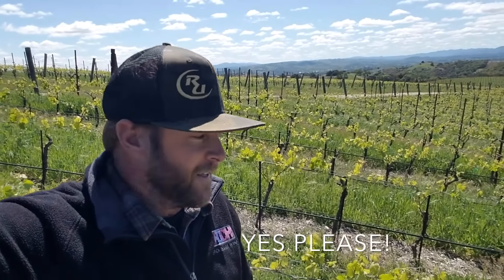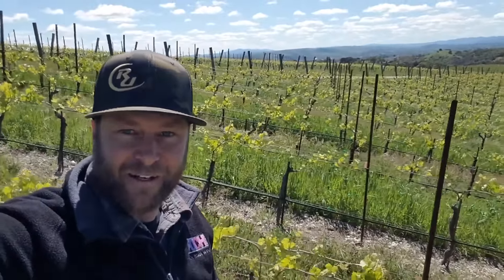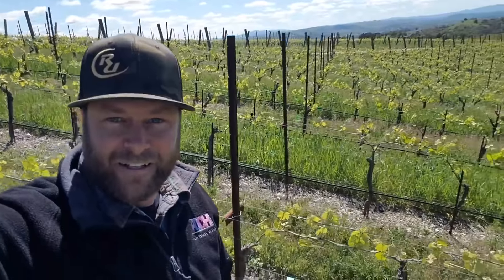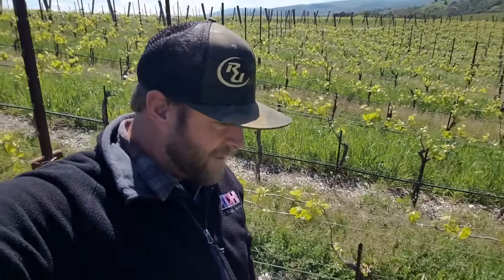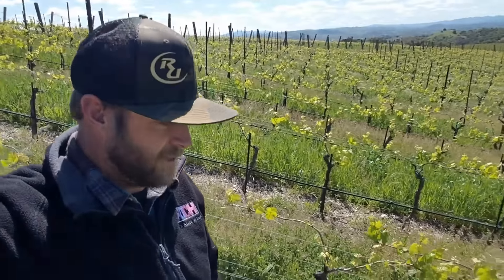Hopefully through these videos we can bring everybody out here and let everybody experience pieces of the vineyard throughout the different times of the year. As you can see behind me, as I'm walking down this block of Syrah, we've definitely had bud break at this point. But actually something we wanted to talk about today was all the stuff going on in the vineyard before bud break, or during the dormancy season of the vines.